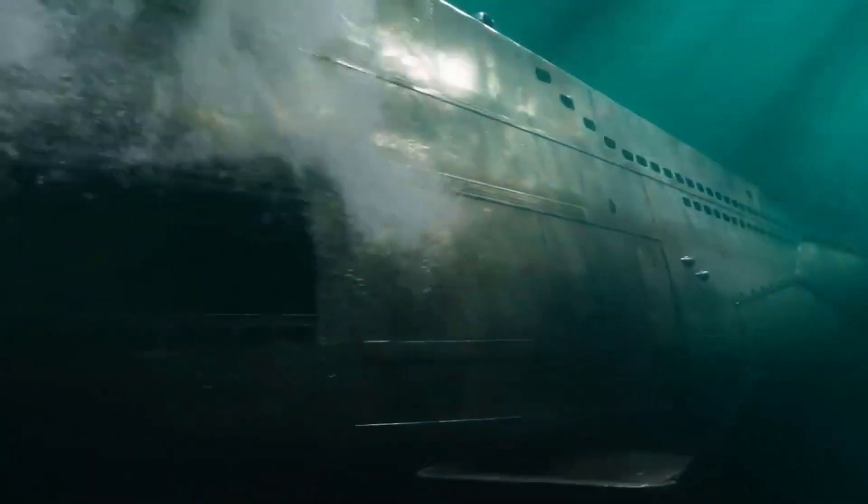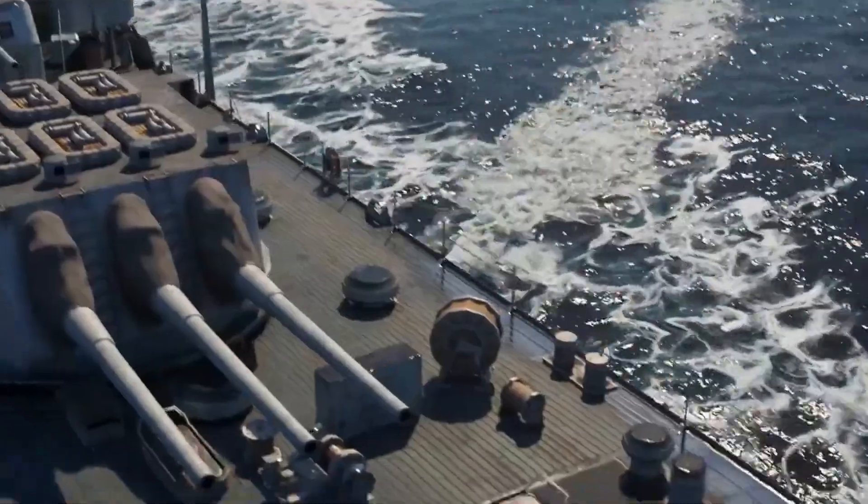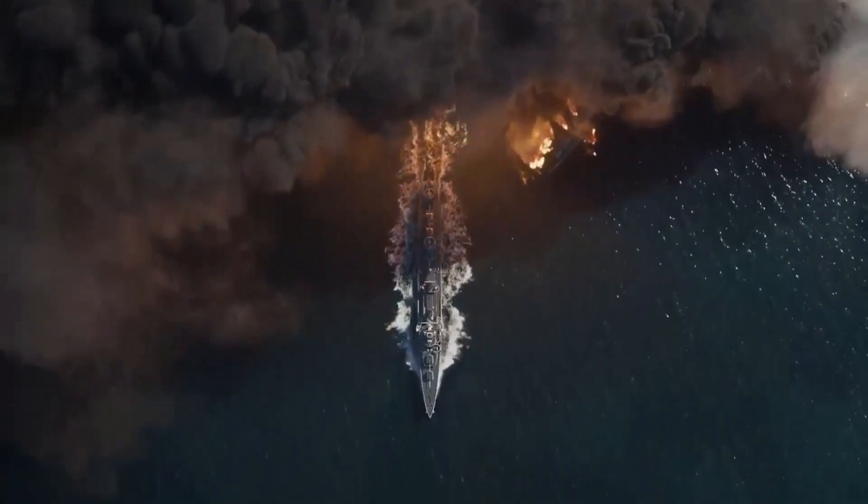To navigate, submarines use sonar, which is like underwater radar. It sends out sound waves and listens for the echoes bouncing back from objects. This helps them avoid obstacles and find their way in the deep ocean.